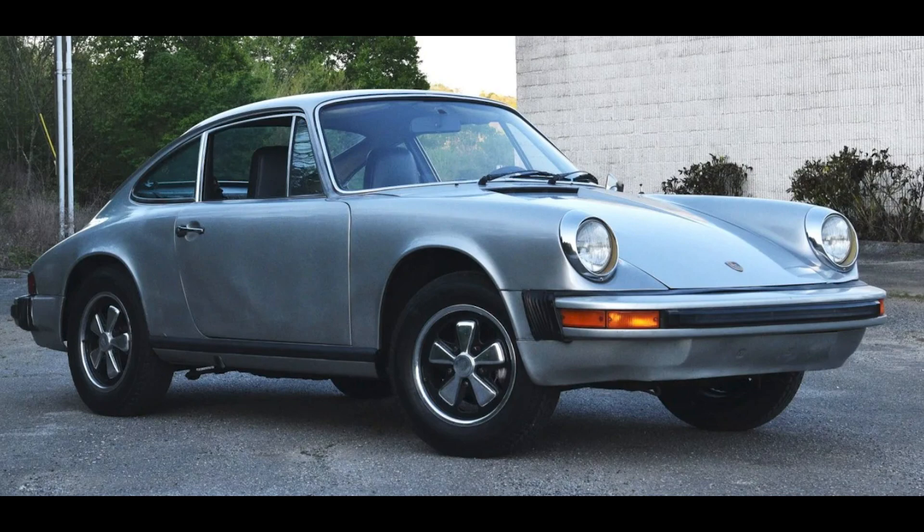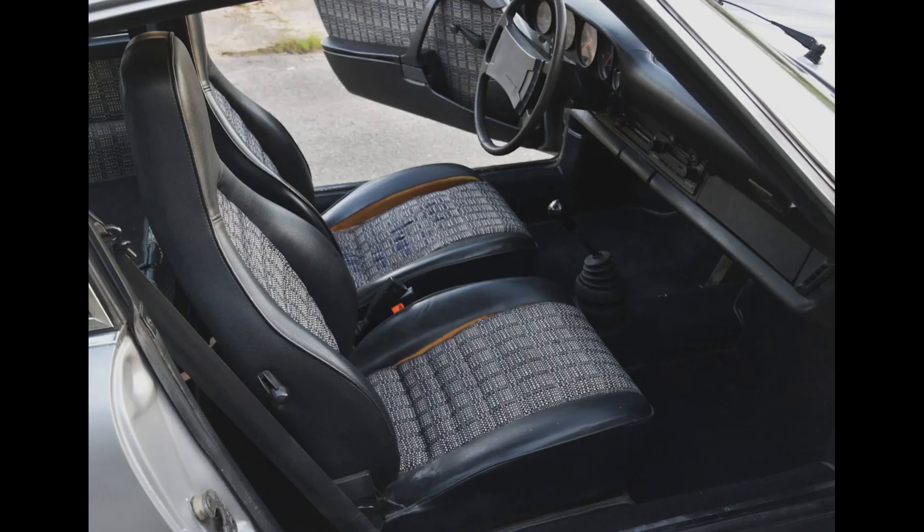A Diamond Silver 1975 911 S Silver Anniversary project car sold for $42,000. Worn and uneven paint plus fuel injection problems are just the start of issues on this car that's been in storage for more than a decade.